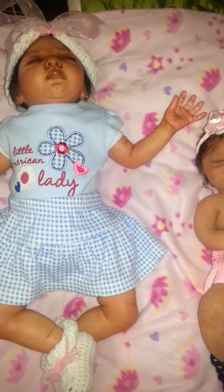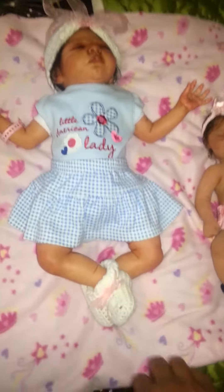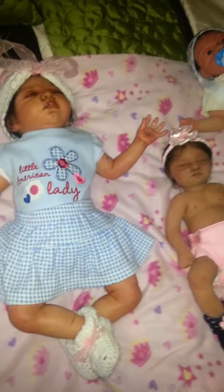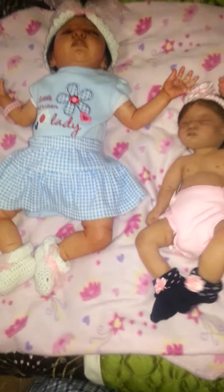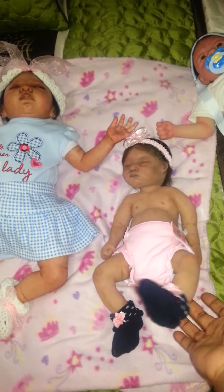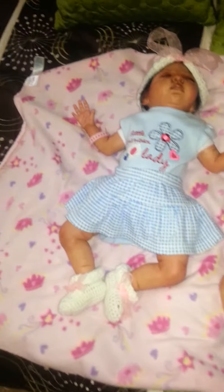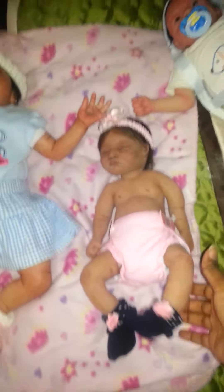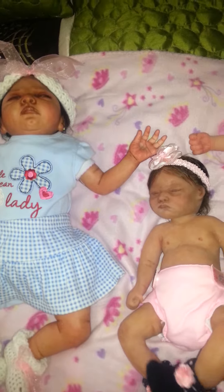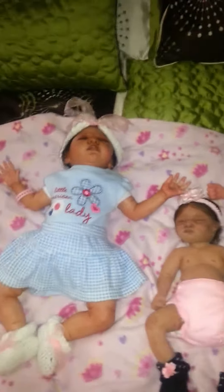I really enjoy dressing my Reborns a little bit more than my silicone babies. I like seeing them dressed and having them dressed, but I'm more into dressing my Reborns because I don't have to worry about any tearing or scratching these little ones the way I do with the silicone babies. That's the part that I love about the Reborns.